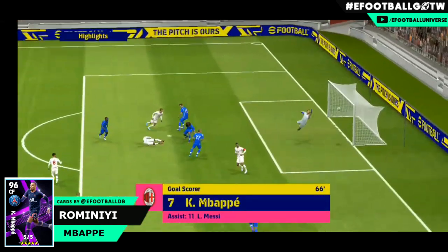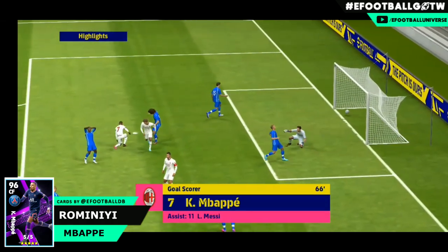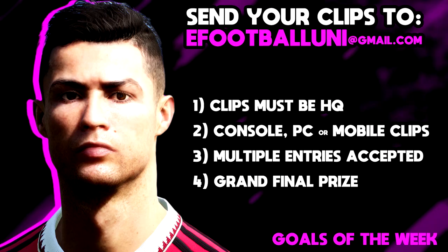Last but not least we do have a mobile clip. I know a lot of mobile people send in their clips and it is hard to do a screen capture, so we do include this Mbappe effort from a Messi assist.